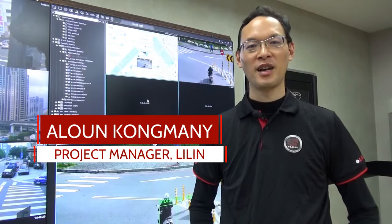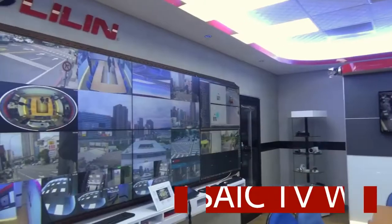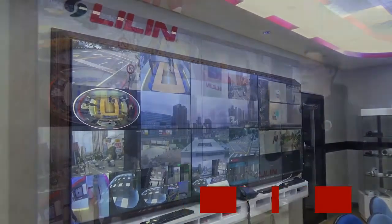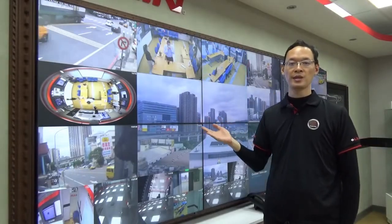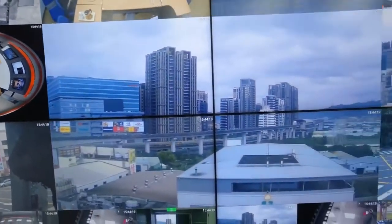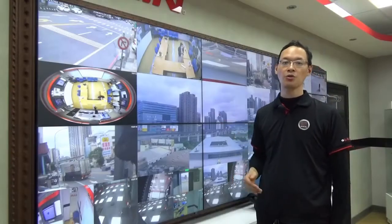Welcome to LiLin. I am project manager for LiLin Taiwan. This is a LiLin TV wall solution, which is very good for monitoring purposes in control room centers. For example, if you are a big company that has to monitor multi-site and they want to be able to see all the cameras in one TV wall, we can provide this kind of solution.